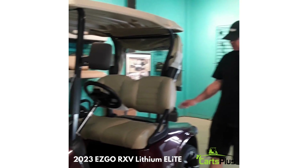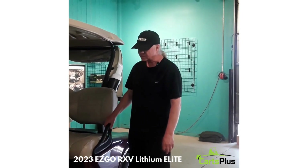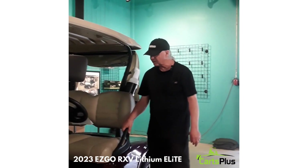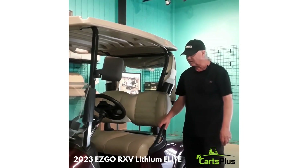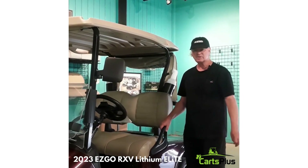Please drop in and watch one of these models in action in our Kelowna showroom. We'd be pleased to show you all of these features. Thanks for dropping by.